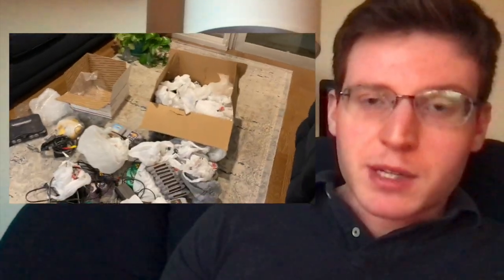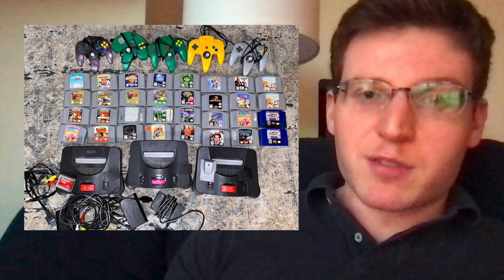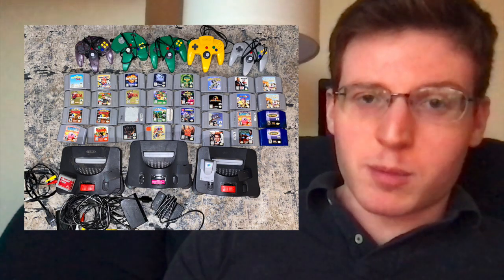So in this follow-up video, I want to show you how much money I have made off of that Nintendo 64 bundle so far.